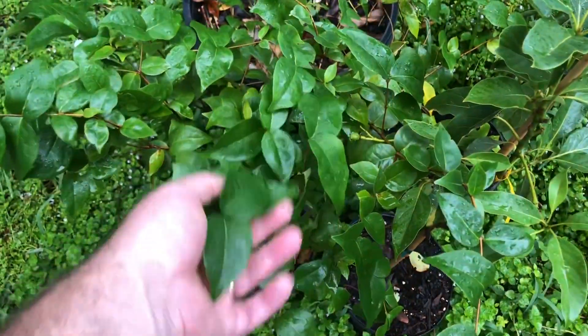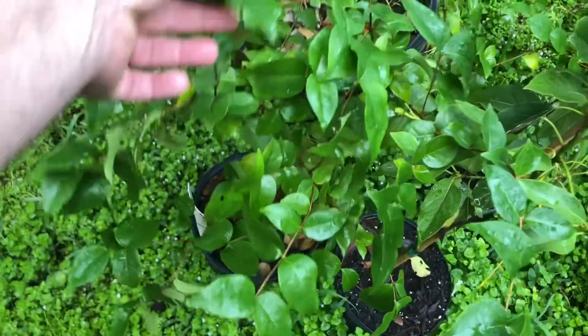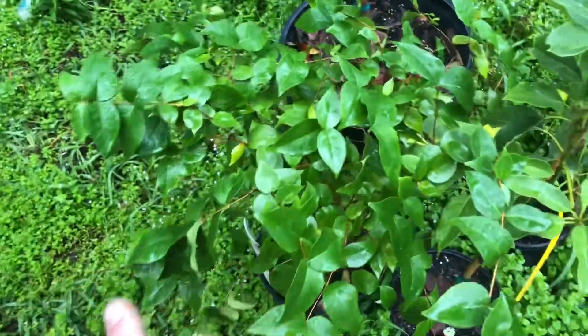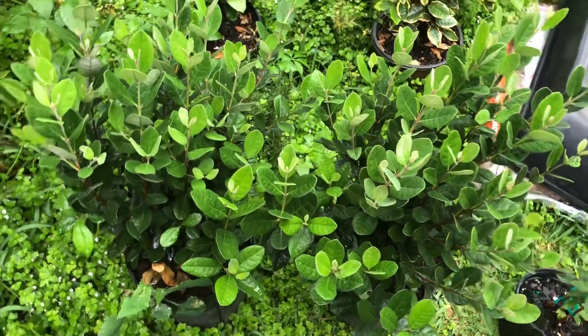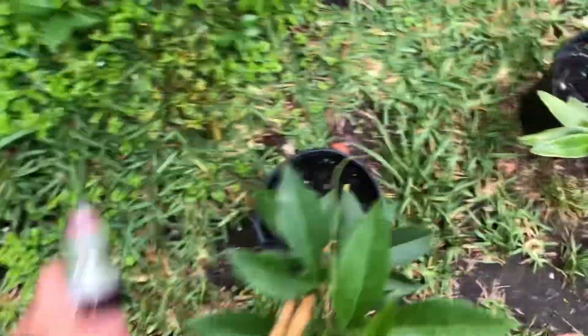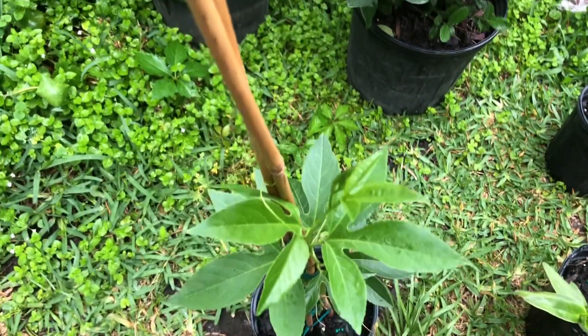I recently acquired a black Suriname cherry as well. Pretty nice size, probably like a three gallon, two and a half foot. Two more pineapple guavas. Two mayhop, or maypops — passion flower, passion fruit.